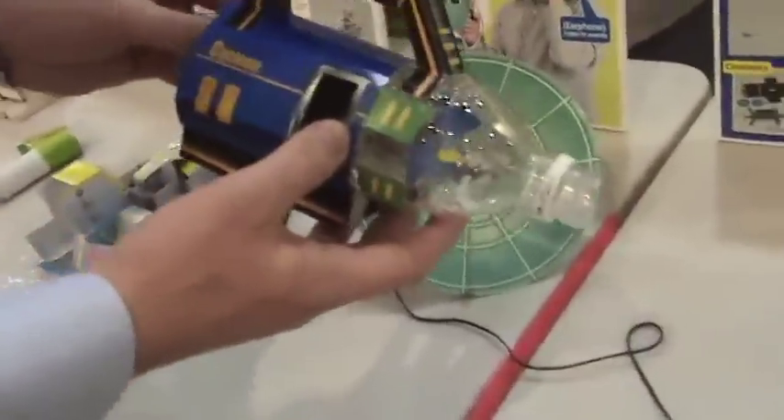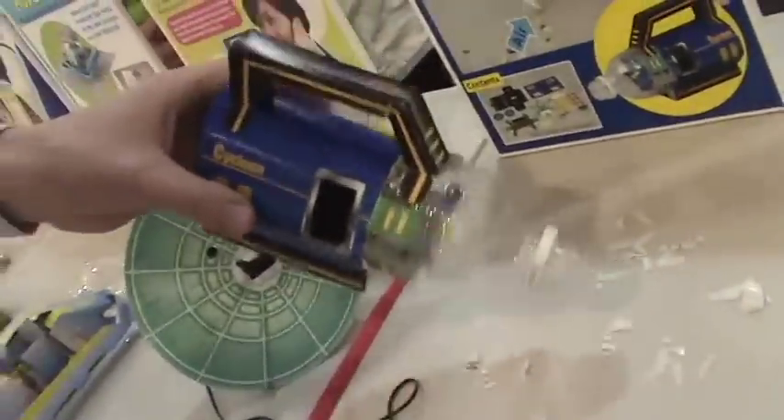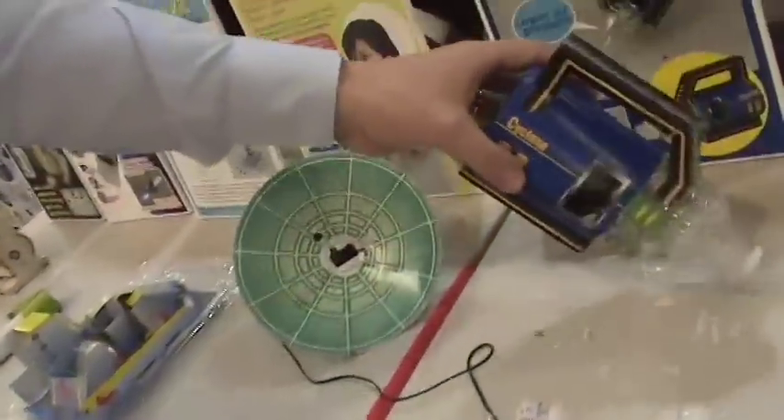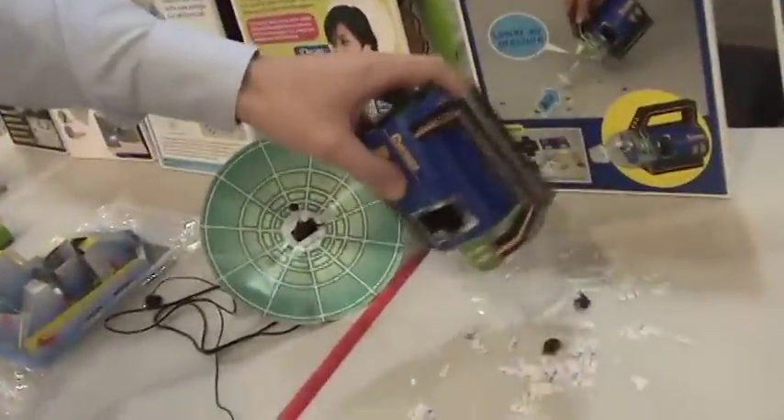I'm just going to turn it on here so you can see it work. This is a handcrafted activity. It comes in a box and you break out the paper and assemble the motor and the battery and you make yourself a little vacuum cleaner.